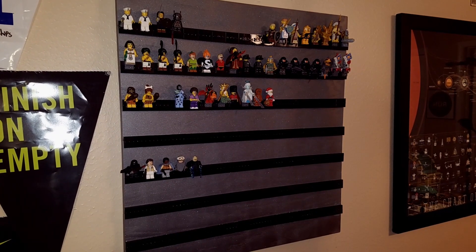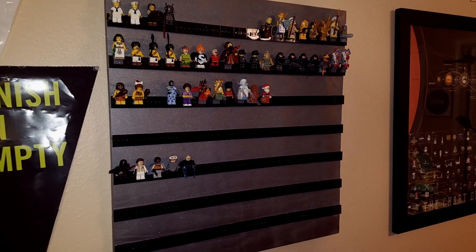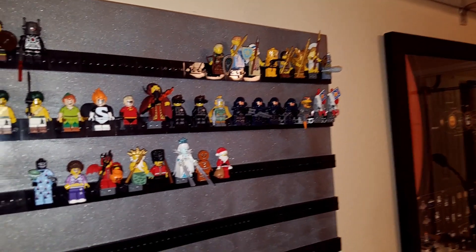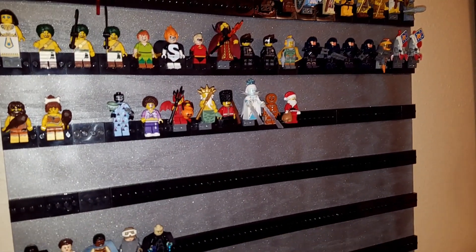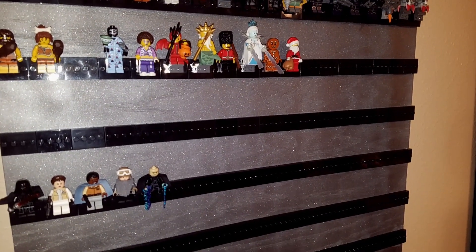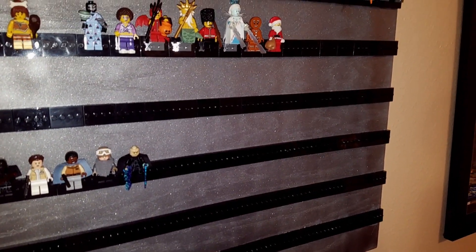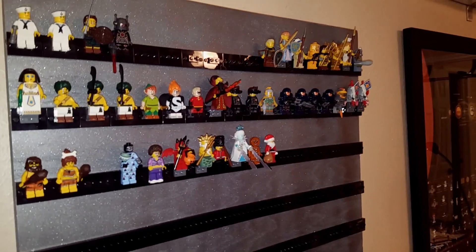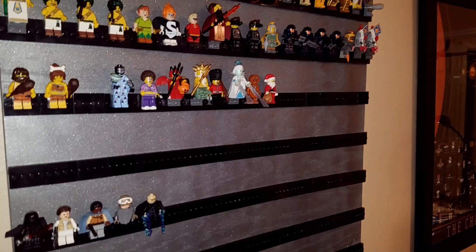Another something I've been working on has been this minifigure wall. I built it myself, spray painted it, and as you can see, I have most of my CMF — collectible minifigures — up on here now. I'm going to be adding Star Wars minifigures to come soon, and other Lord of the Rings minifigures on the bottom. This is a great way to display some of my favorite figs in a nice prominent place on my wall.